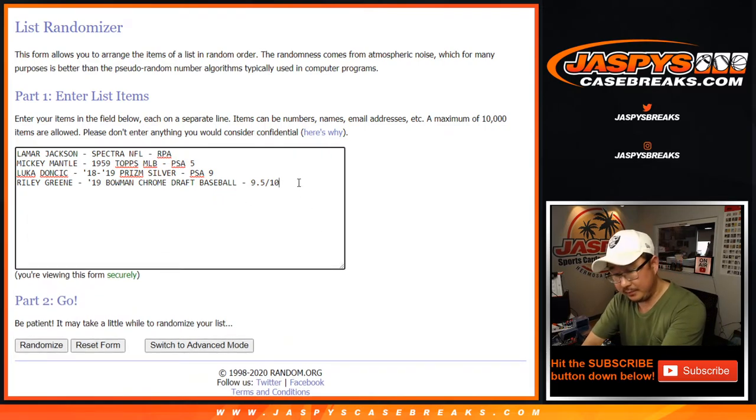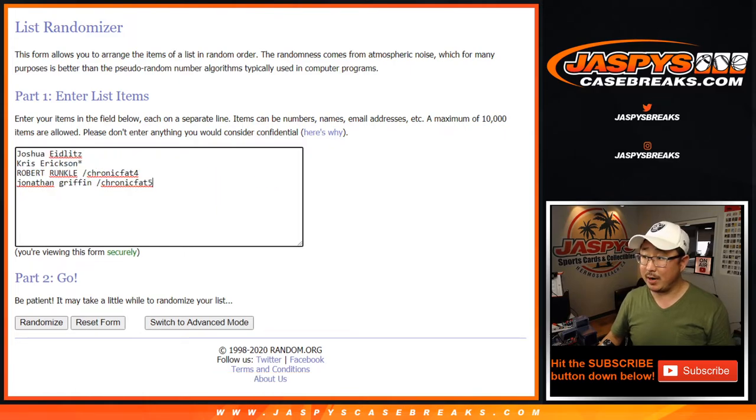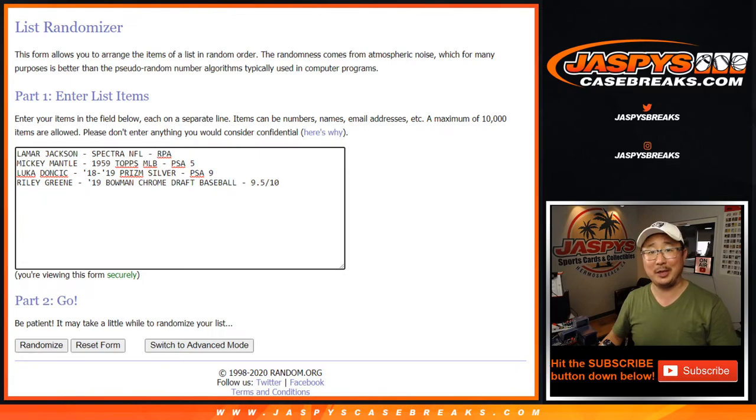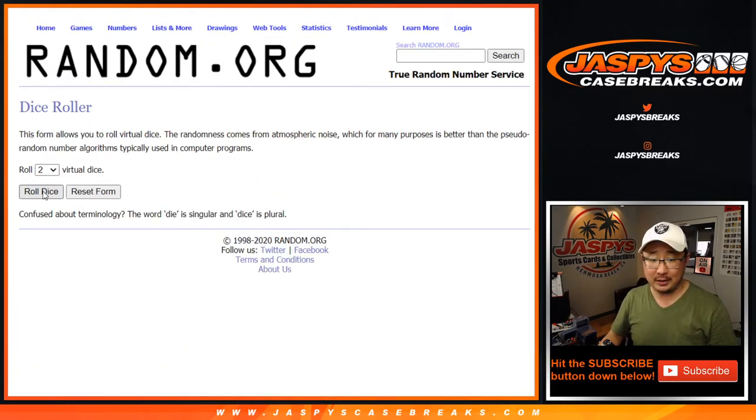So there's the four hits right here. And once again, good luck to these four. All four cards are nice — they're excellent cards. It's just a matter of do you get the one that you were kind of hoping for. All right, let's roll it, let's randomize it.